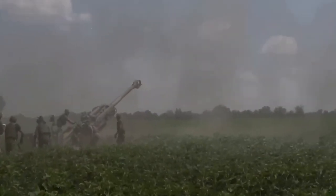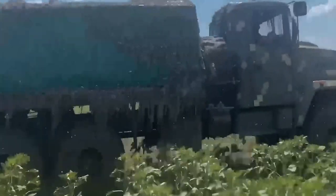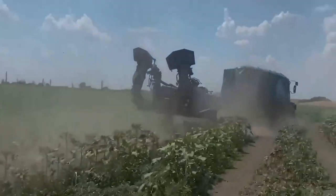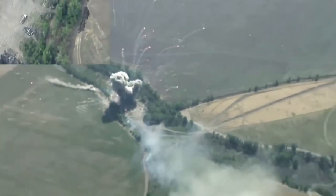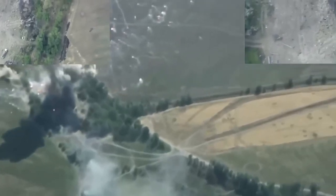A second video shows a view of a field that appears to have been repeatedly hit by bullets. It then zooms into a recently struck tank. It is unclear whether it was hit by a mine on the road or an artillery hit. The video then shows soldiers scrambling over and around the tank, and seconds later an explosion and a plume of smoke were seen.